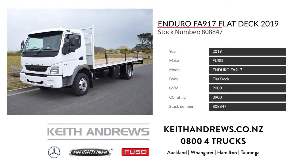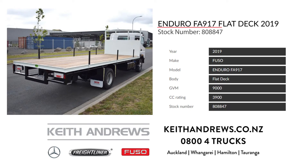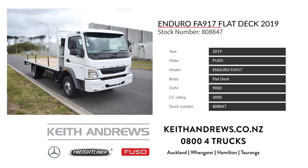Our fourth rig is a 2020 Fuso Enduro FA917 4x2, complete with a new 6m flat deck fitted by the team at Elite Truck Specialists. The build features full-height cab guard with steps and grab handles, as well as heavy-duty load stakes, tool locker and LED lighting. With Daimler's build quality and a 36-month 150,000km factory warranty, there is peace of mind as well.